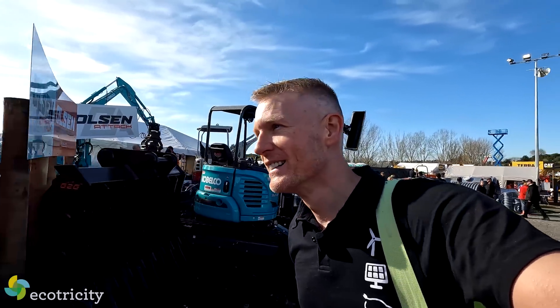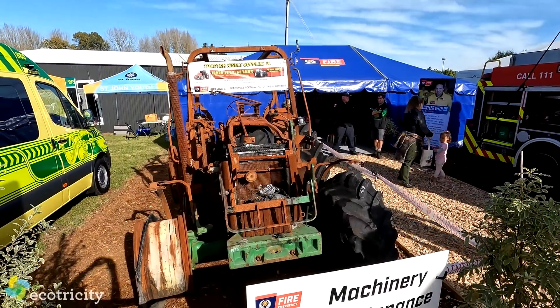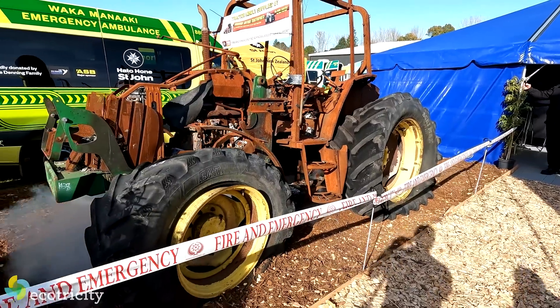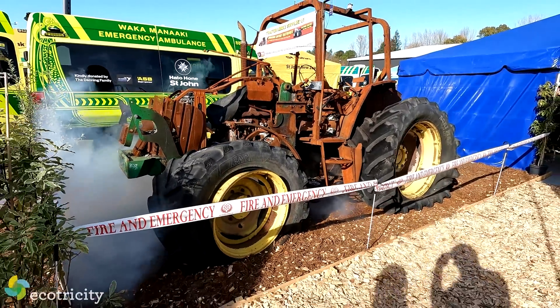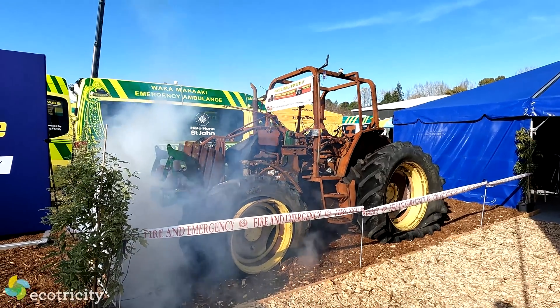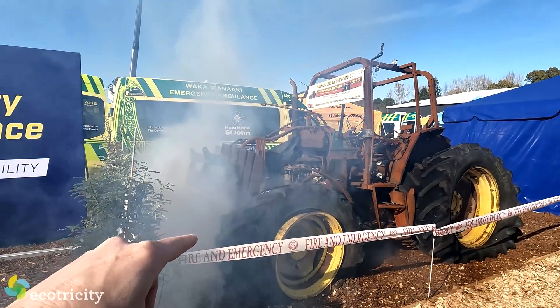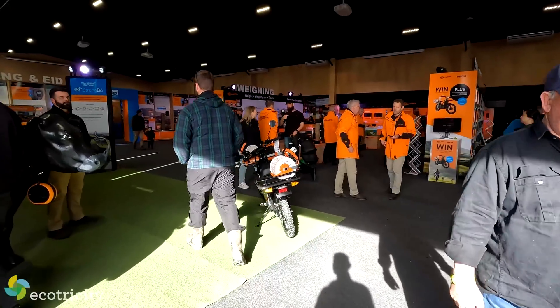I kept on searching but found a few side quests, like the New Zealand Fire Service, which put a burnt-out tractor on display. They said this is a common occurrence where birds make nests in combustion farm equipment — it gets hot really quickly, catches fire, and there goes thousands of dollars down the drain.